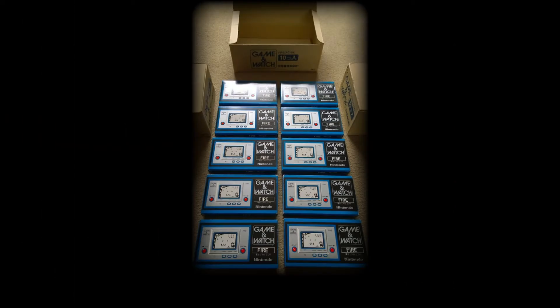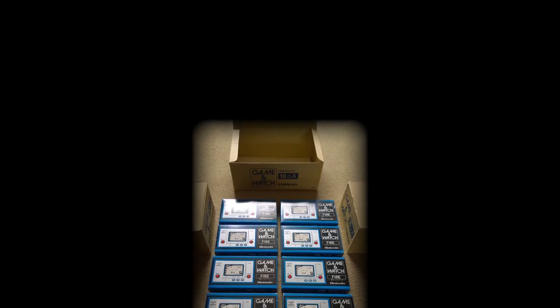Another interesting item and subsequent super rarity is the shipper — the name given to the wholesale boxes that were used to ship 10 brand new games to a retail store. These shipper boxes were almost always destroyed by the store personnel, but those that still exist fetch a premium price with collectors in today's marketplace.